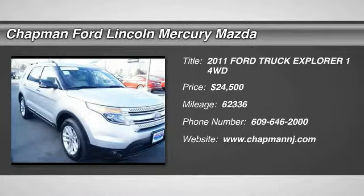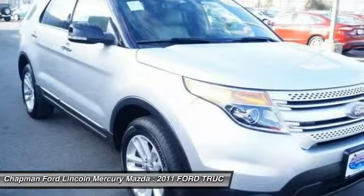3.5 LV6T VCT and AWD. Silver Bullet. Ford Fever.